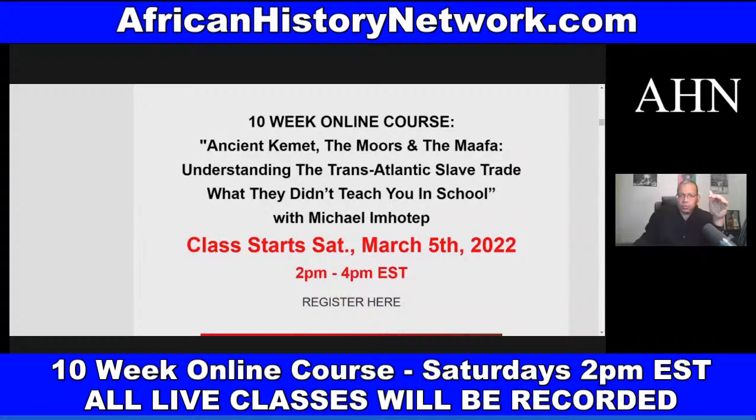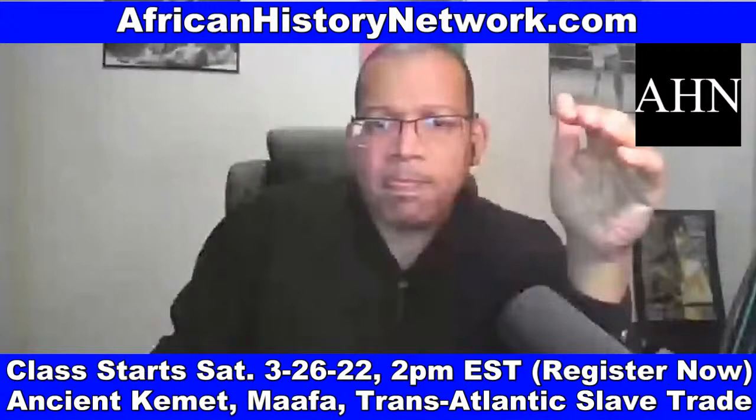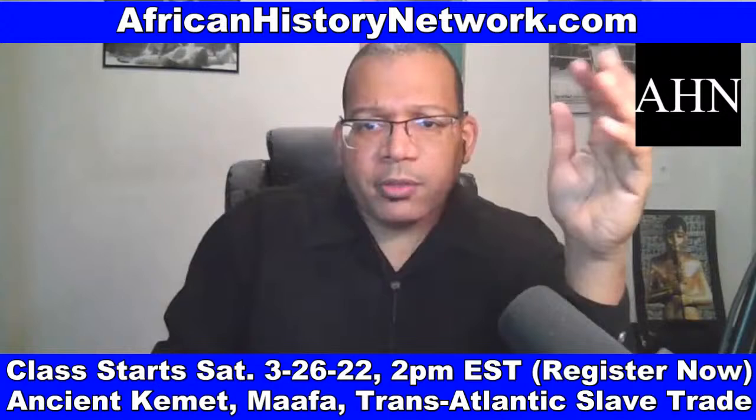The term Ma'afa is a Swahili term which refers to the 'great disaster' — it refers to our Holocaust, which is totally different than anybody else's. This is not trying to take away from other disasters that have happened to other people, but ours is entirely different.